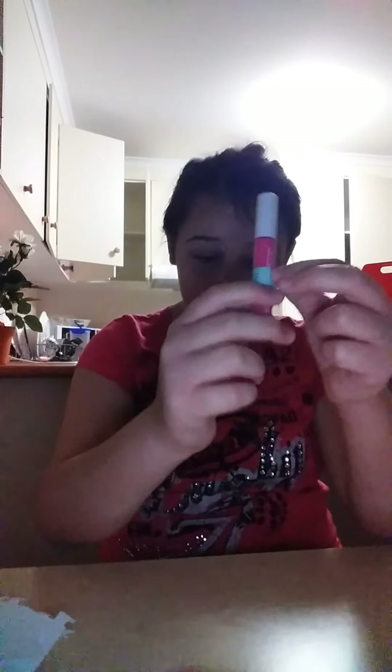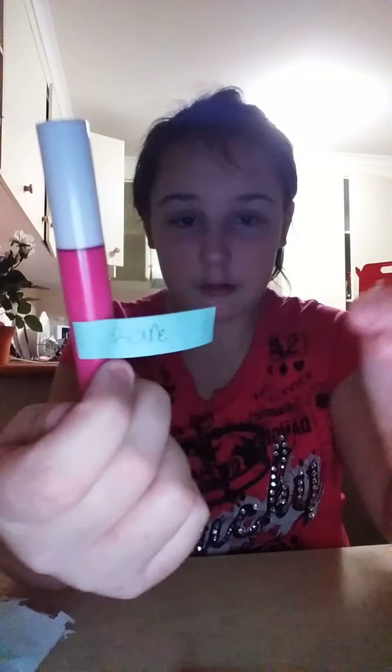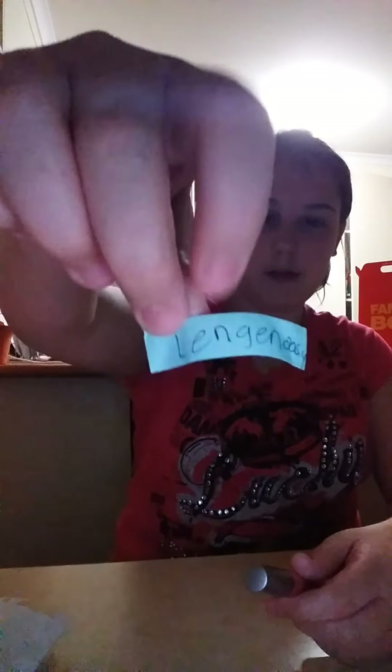The final two items — they're not the same colour, they actually look different up close even though from far away they look the same. This one says 'rare,' and the other one says... 'legendessy.' So we've got a rare and a legendessy one. Very nice.